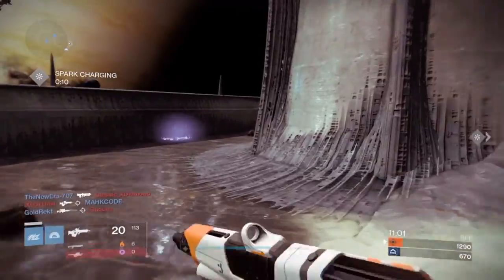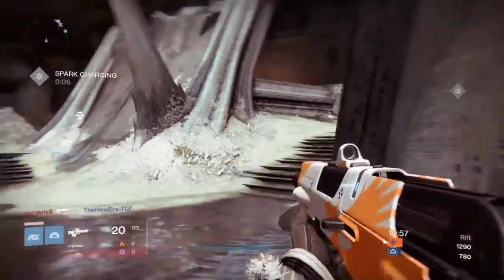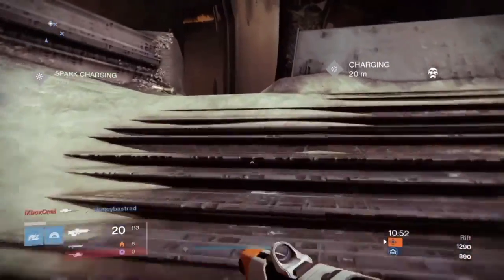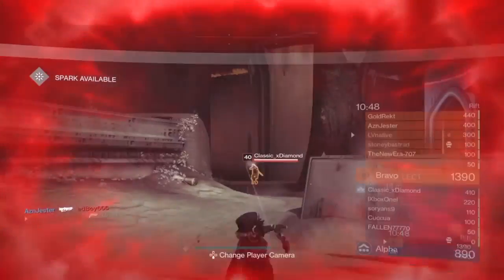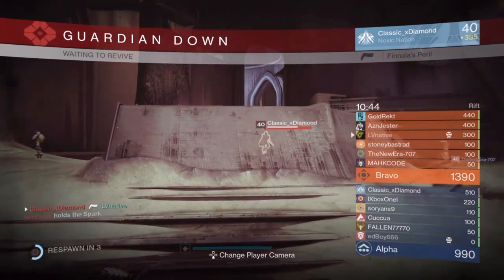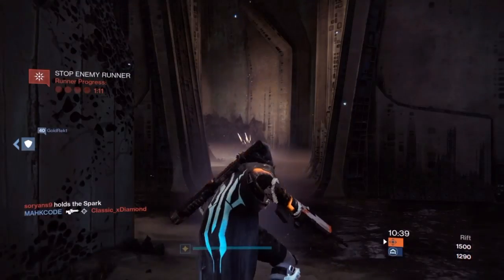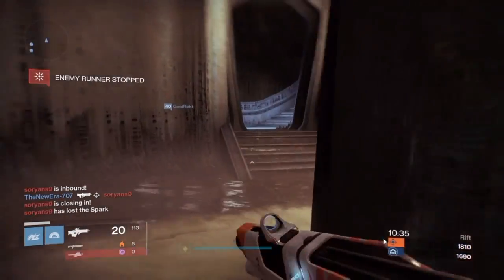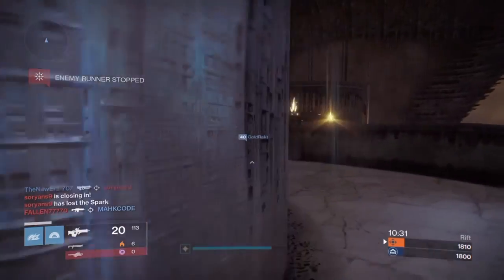We're just going to peek around this corner here, see if we can cut off any of these choke points. I just realized something — I've had it yet to fire this weapon. I have no idea about the recoil or anything on it. Classic Diamond with your Finalist Peril again. I doubt that's the last I'm going to see of him. I got to get used to this fire rate, man. This is a lot faster than I'm used to my scout rifles firing. It's going to take some adjustment.